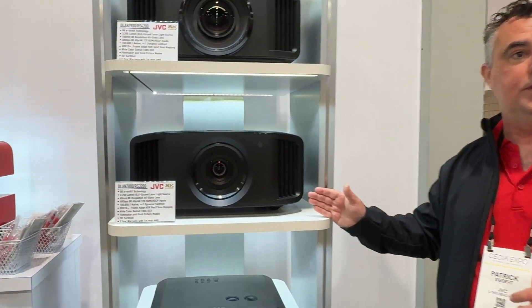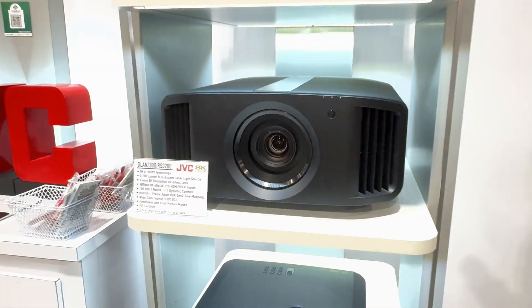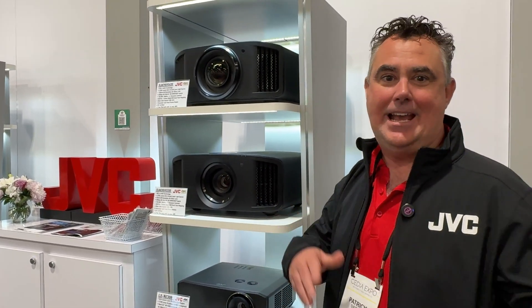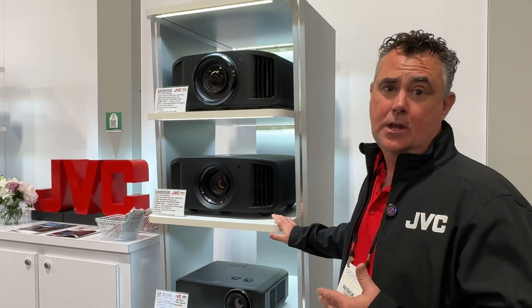That new technology is also going to be in the NZ800 or RS3200. This will give you the 8K chip along with 2,700 lumens — a little down from the 3,300 lumens of the flagship, partly due to the 65 millimeter lens size. You're getting 100,000 to one native contrast — the same level that people loved on the NZ8 or NZ9 — at a more modest price point of $16,000. This projector also does 8K e-shift, 100% DCI-P3 color gamut, 8K content input, 4K 120 for gamers, and around 20,000 hours of laser light life.